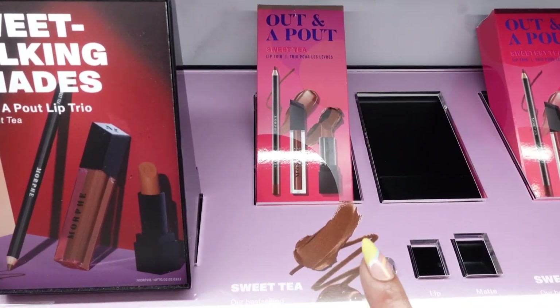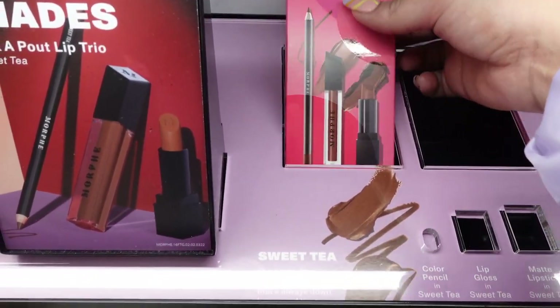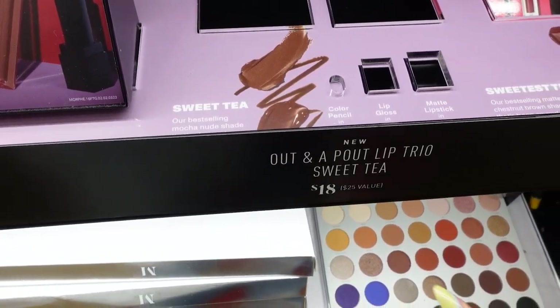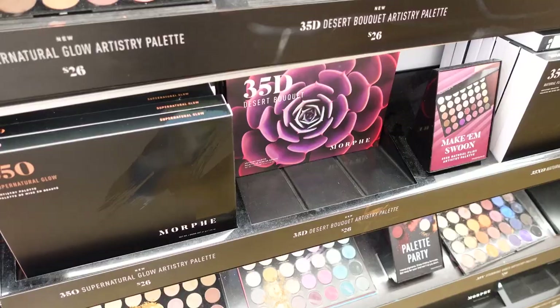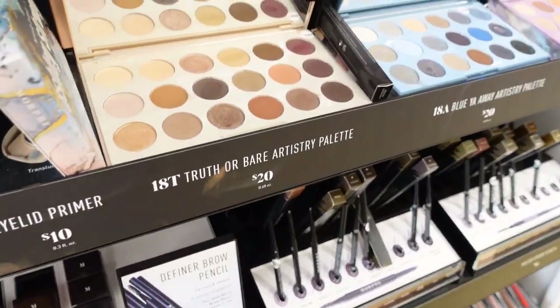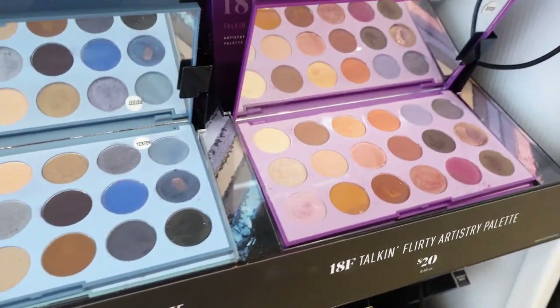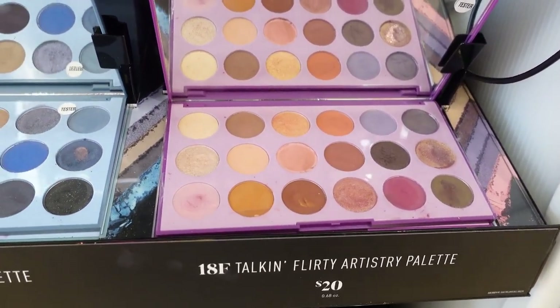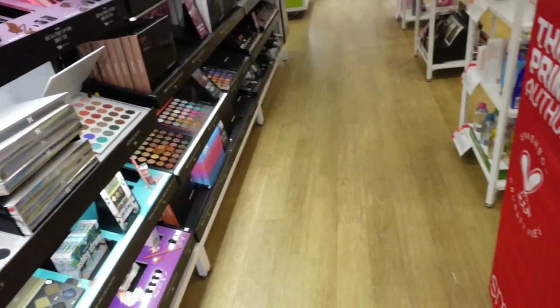Sweet Tea is by Morphe. The only one I'm seeing is in this set, but I think I'm gonna grab it because it's a trio and it's only $18. Can you believe I've never had a Morphe palette? These are pretty. I gravitate towards the pinks and browns. Let's keep browsing.